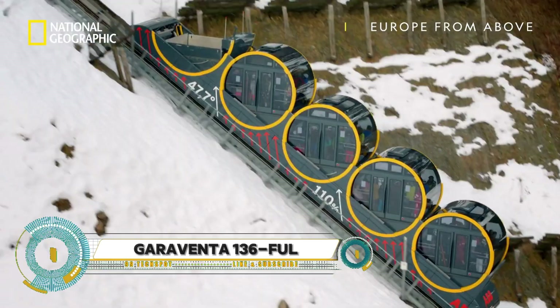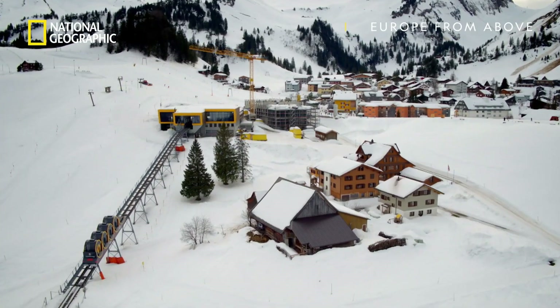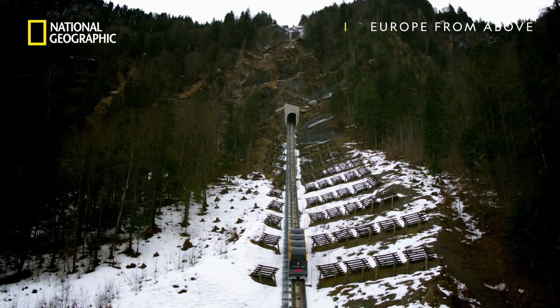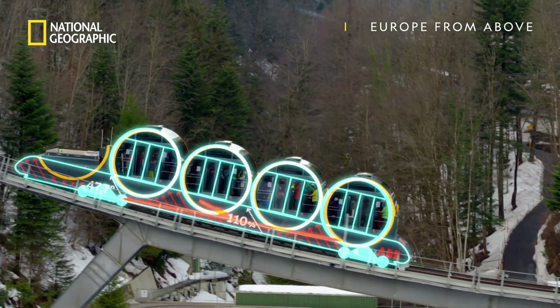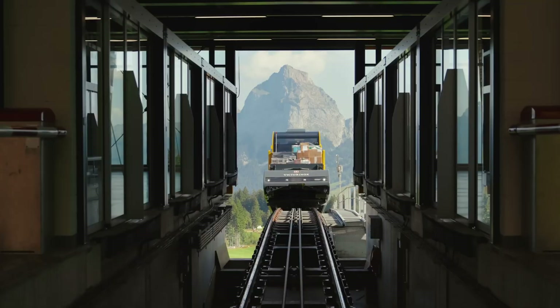The Garaventa 136 Full isn't your average funicular railway. Built by Garaventa — now part of Doppelmayr — this model took the world by storm when used for the Stoosbahn in Switzerland, which holds the record for the steepest funicular, climbing an insane 110% incline. The secret lies in the cylindrical cabins that tilt automatically to keep the floor level no matter how steep the climb.